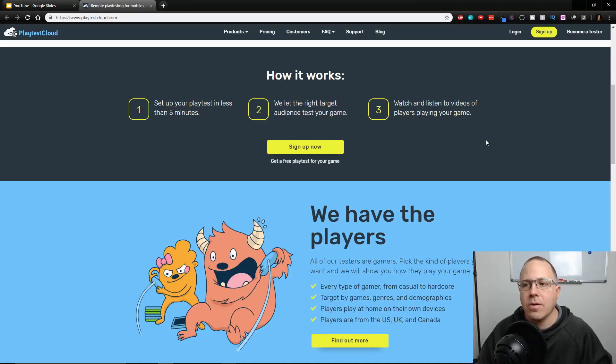So how does this work? You set up your play test in less than five minutes. Developers let the right target audience test the game and watch videos of players playing it. Basically, the developers set up the play test and can actually watch as you're playing the game. It's not live — it's uploading your video as you record it. While you're playing, you need to have a headset or headphones plugged into your phone so you're talking while you're playing the game.